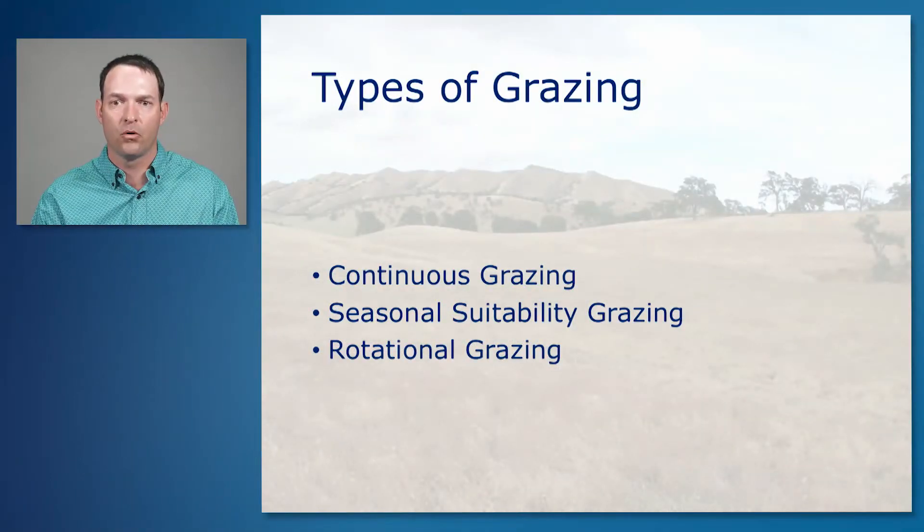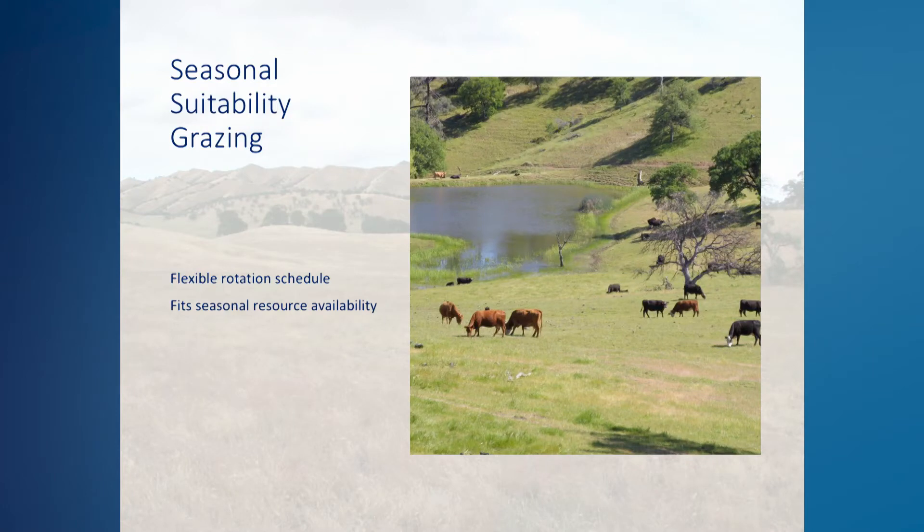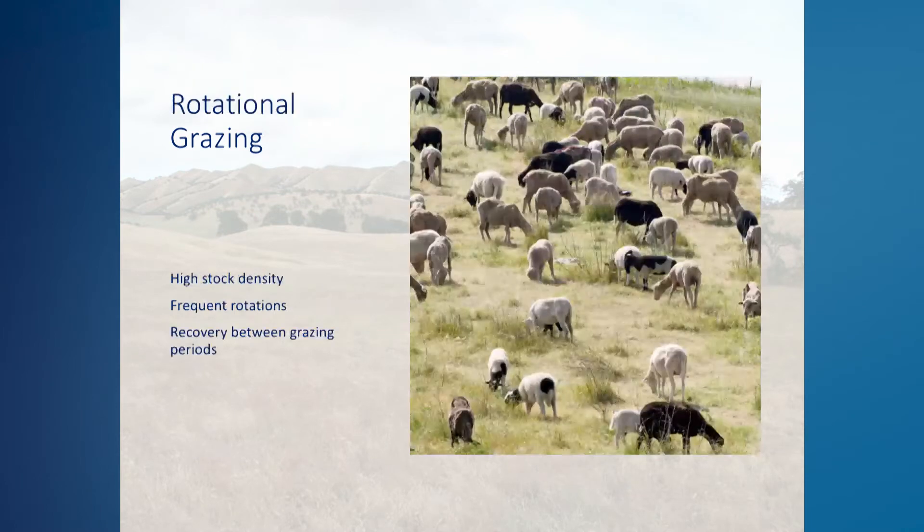Grazing systems throughout the world are typically described as either continuous grazing, seasonal suitability grazing, or rotational grazing. In continuous grazing systems, livestock are kept at lower stocking densities and grazed year-round on the same pasture. In seasonal suitability grazing systems, livestock are moved across a ranch on a flexible rotation schedule that fits the seasonal needs of the ranch and the pasture, taking advantage of available forage, water, and other resources. Rotational grazing systems are usually intensive, with livestock kept at high stocking densities and moved frequently to new pastures in a manner that gives grazing pastures adequate time to regrow and recover.